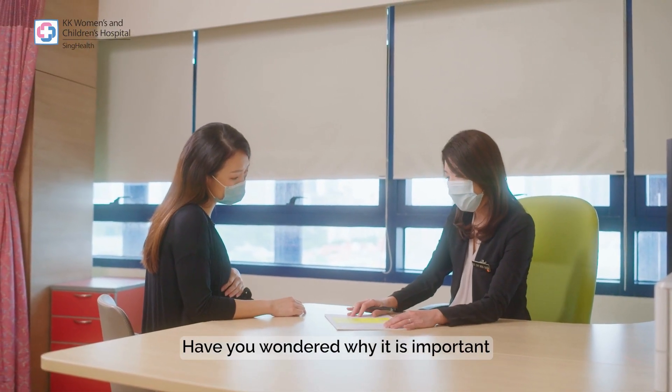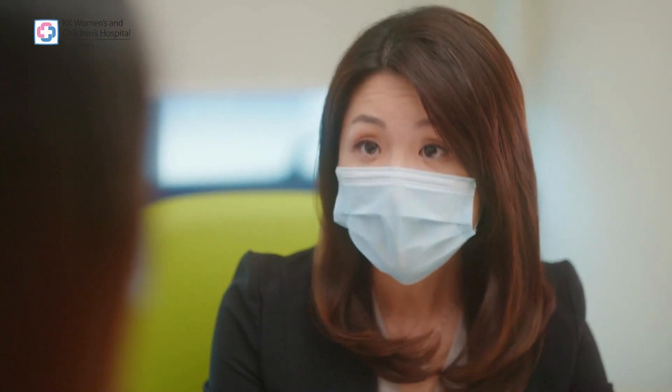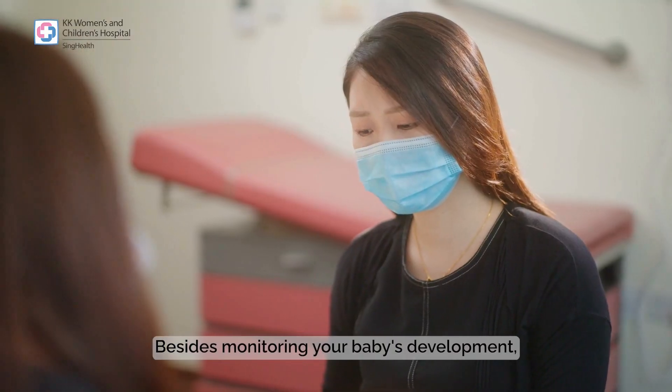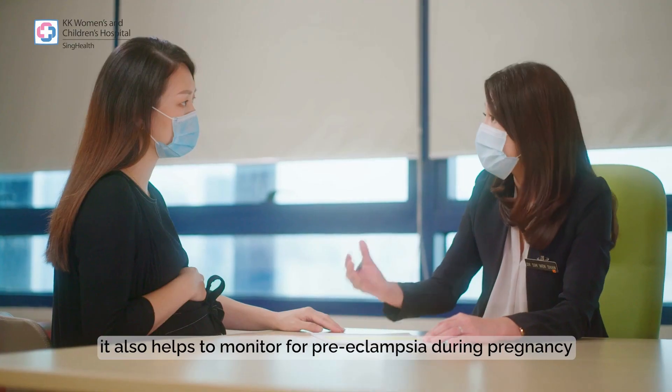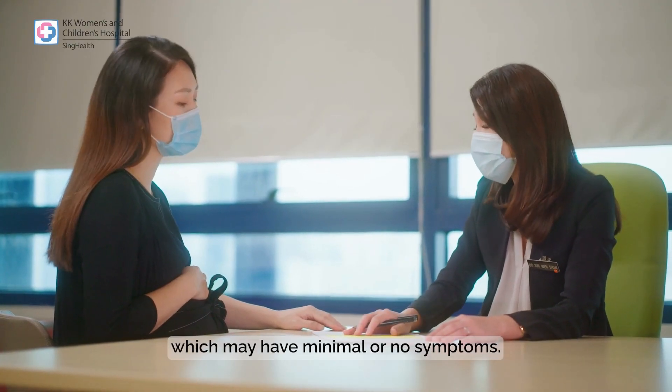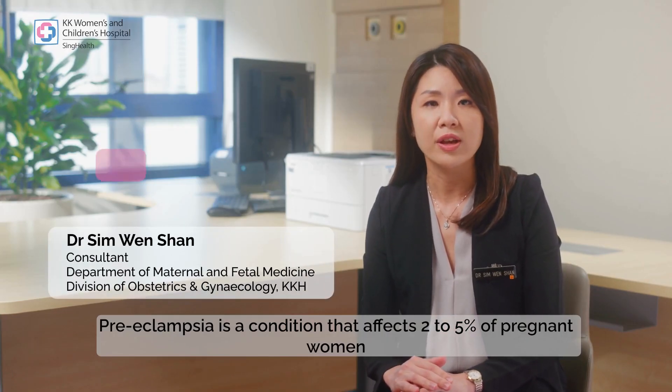Have you wondered why it is important to attend your antenatal visits regularly? Besides monitoring your baby's development, it also helps to monitor for preeclampsia during pregnancy, which may have minimal or no symptoms.